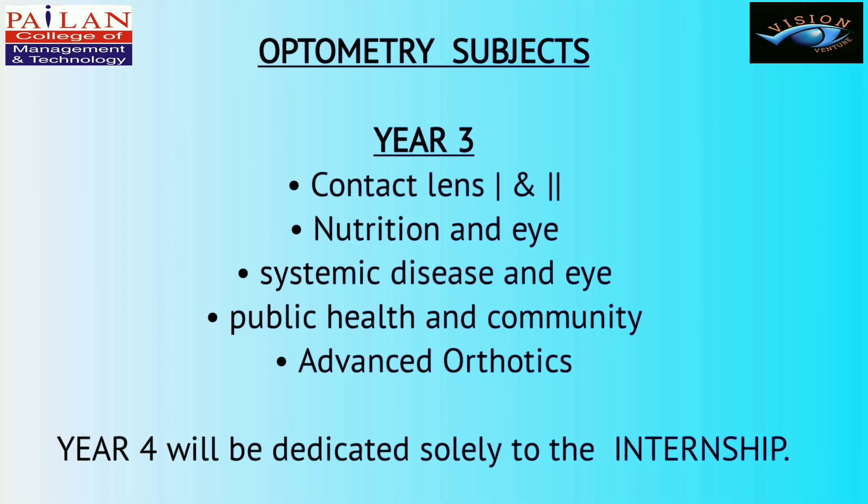In Year 3, students learn about Contact Lens 1 and 2, Nutrition and Eye, Systemic Disease and Eye, Public Health and Community, and Advanced Orthoptics. Year 4 will be dedicated solely to the Internship.